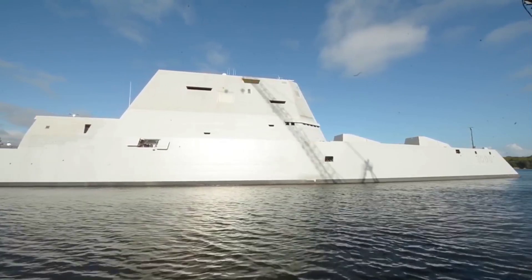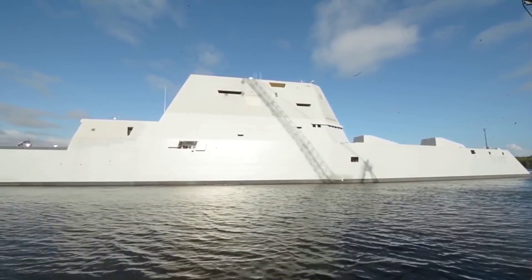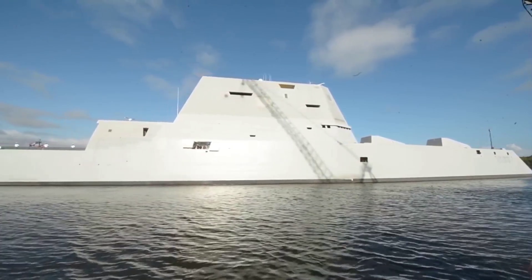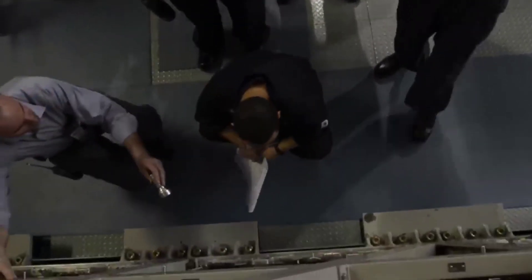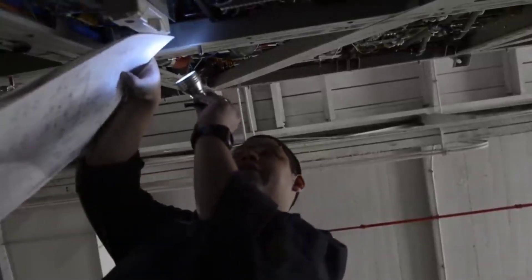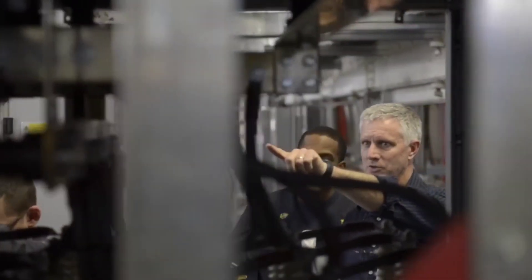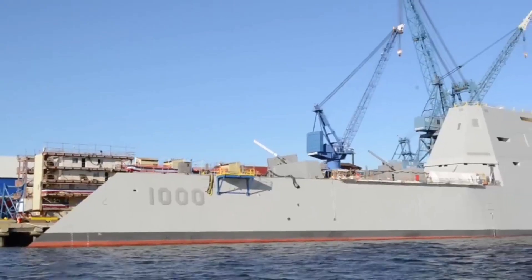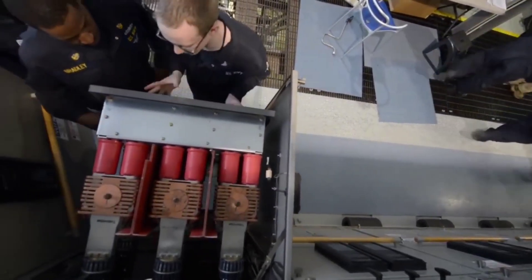The combination of advanced sensors and a highly capable combat system makes the Zumwalt-class destroyer a formidable asset in network-centric warfare. Despite their advanced technology, the Zumwalt-class destroyers have a significantly smaller crew compared to previous destroyer classes. With a crew of around 140 sailors, they are designed to be highly automated and efficient. This reduced crew size not only lowers operating costs but also enhances crew comfort and quality of life, with more spacious living quarters and state-of-the-art amenities.